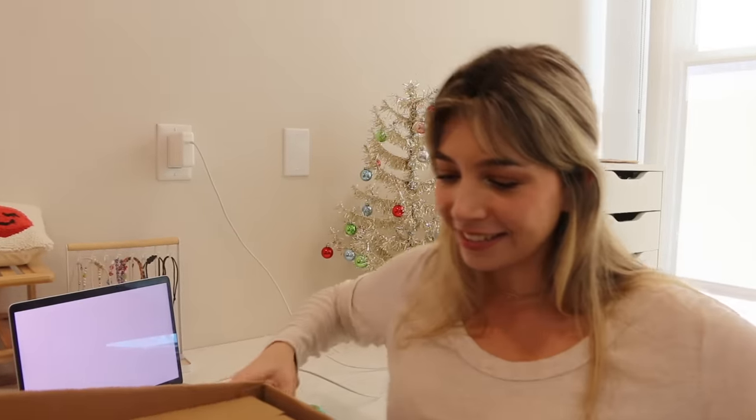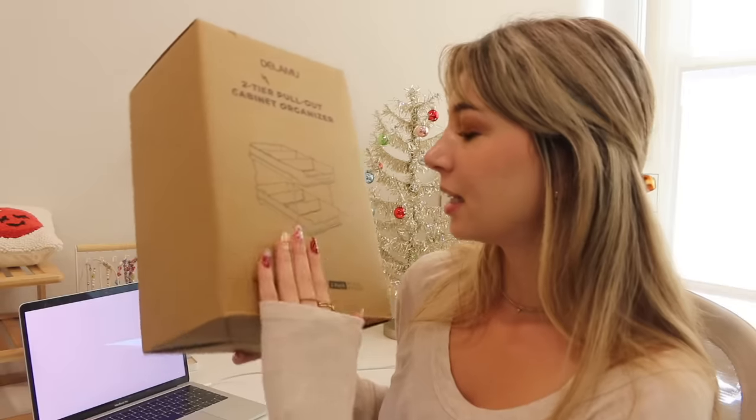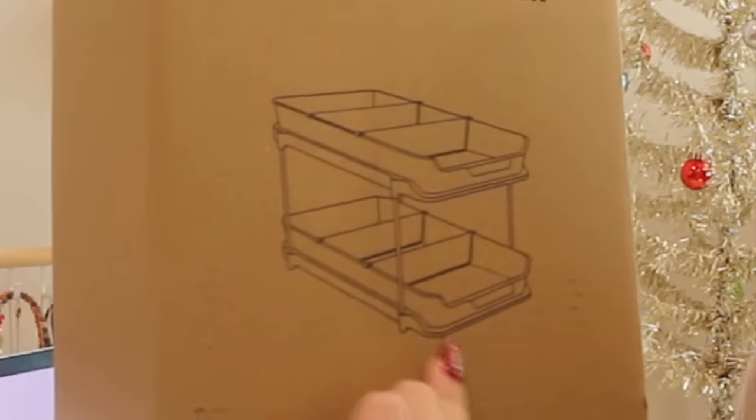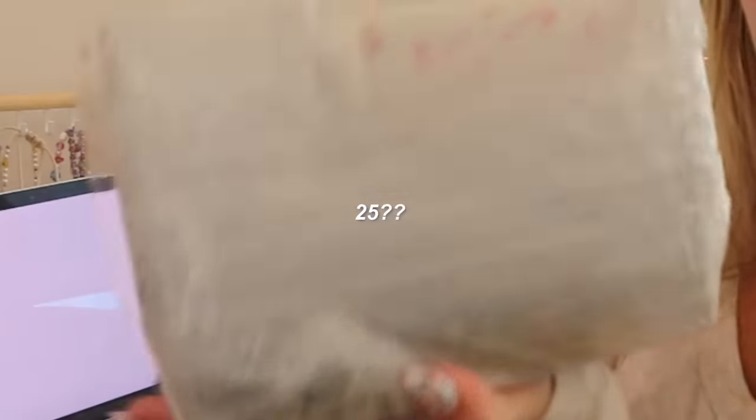You guys are not ready for this. I'm starting in this video by organizing my bathroom. This is a cabinet organizer for underneath the sink - two tiered pullout cabinet organizers. And then I found probably the best deal I've ever found: I got 25 acrylic drawer organizers for $17. Isn't that crazy? Like if I bought these at the Container Store, this would be like hundreds of dollars. I am so excited for these.